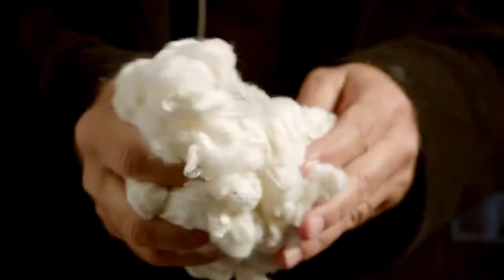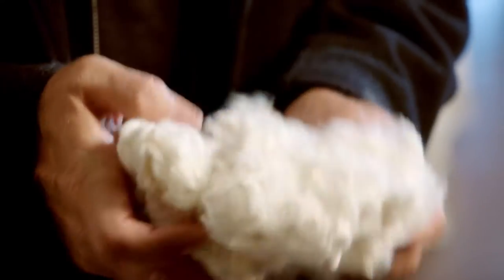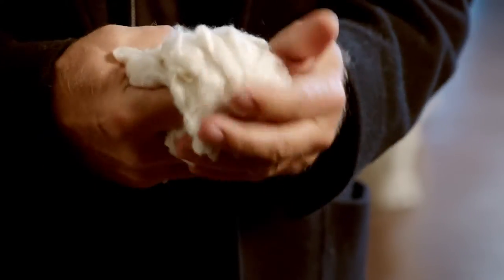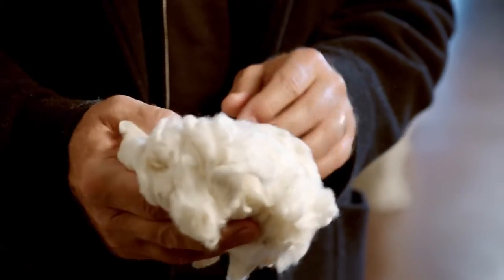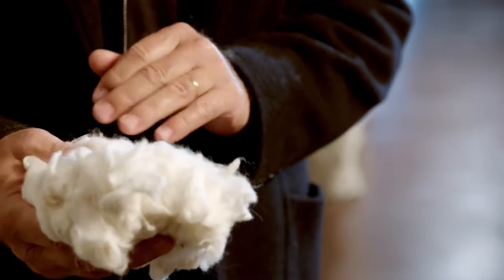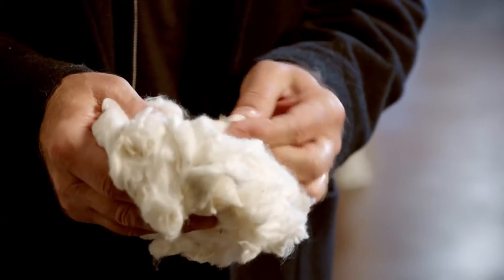When I buy cotton I have to look at a few parameters to check if the quality is suitable for our needs. The first parameter I can check with a visual inspection is to check the grade. The grade means color and cleanness of the cotton. As you can see it's white, it's a very nice white color and very low quantity of leaf.